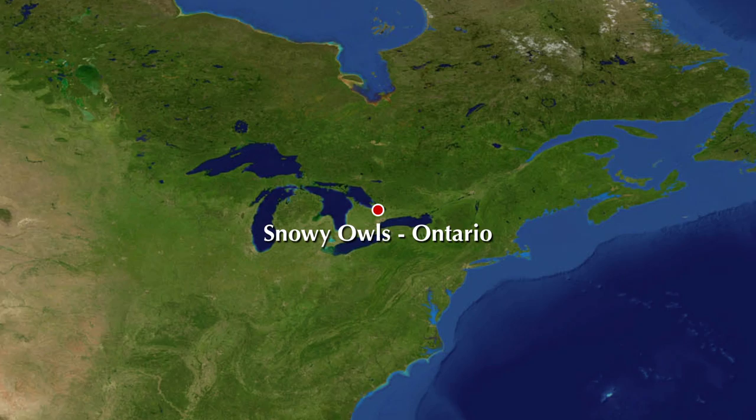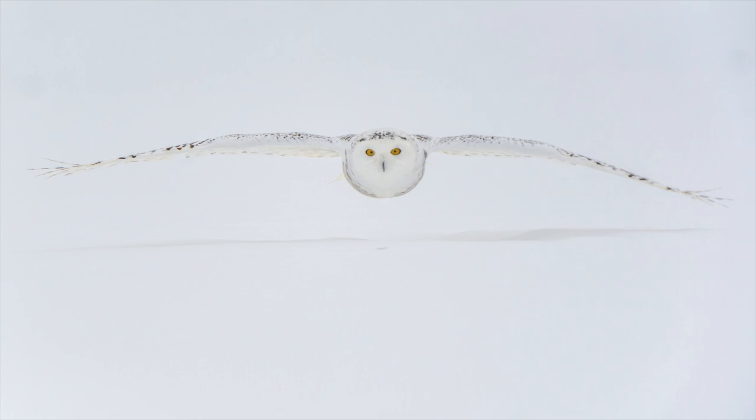Photograph one of the most beautiful and dramatically photogenic birds in the world — the snowy owl — on this workshop in Canada.